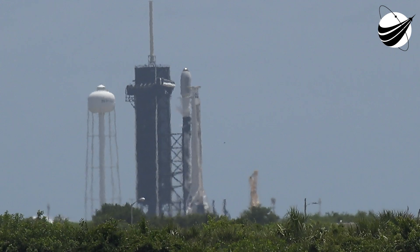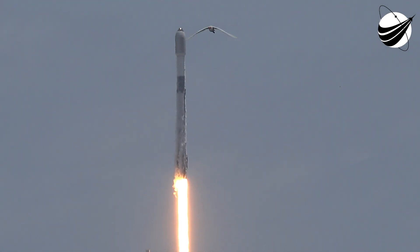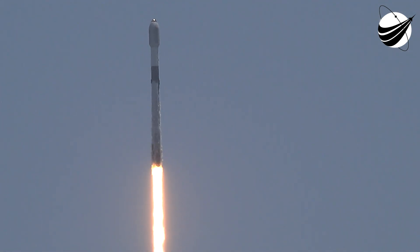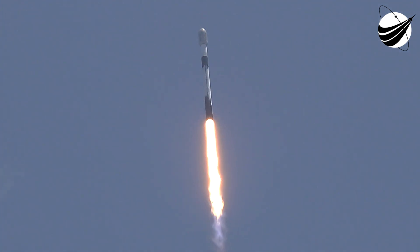Ignition. And liftoff. Vehicle is pitching downrange. We are T-plus 37 seconds into the mission. Falcon 9 has successfully lifted off from Launch Complex 39A, carrying our 53 Starlink satellites into space.